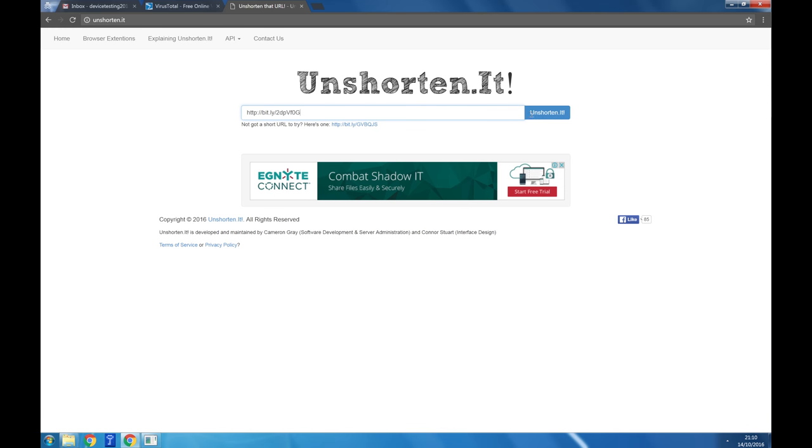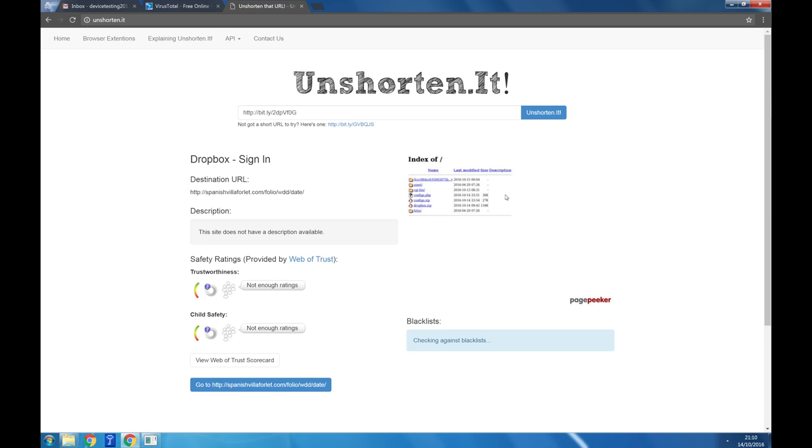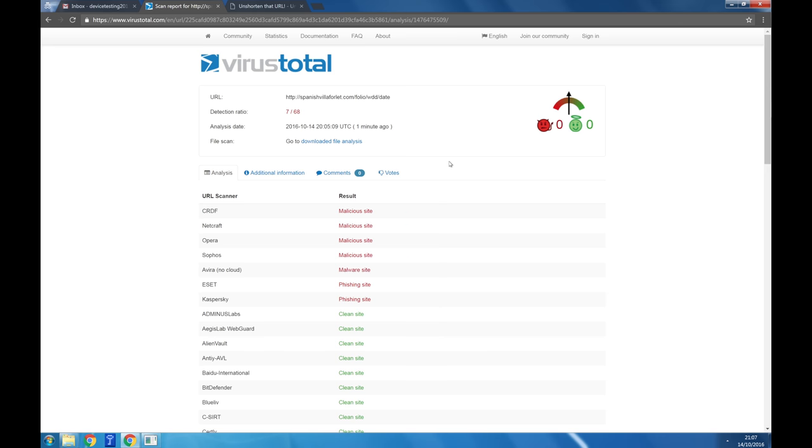Sometimes phishing attempts will try to hide where they're taking you by using a shortened web address like bit.ly. In this case, you can check where it's trying to bring you by simply copying and pasting it into a service like unshortened.it. Anytime you arrive at a page you weren't expecting, you can also check links by copying and pasting them into virustotal.com to see if they have any known malware. However, this does not catch all malware and you should still follow all the precautions too.